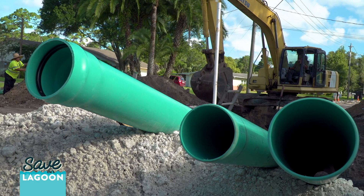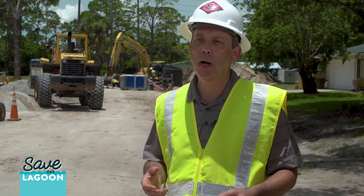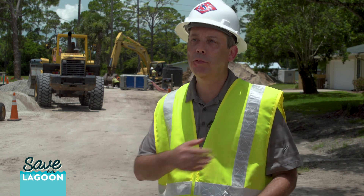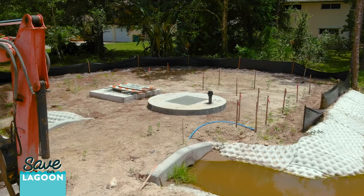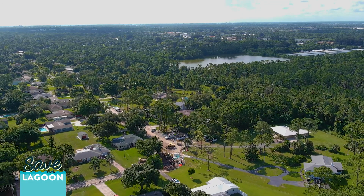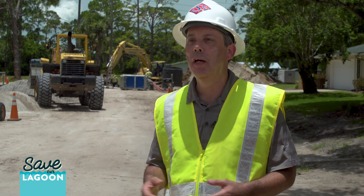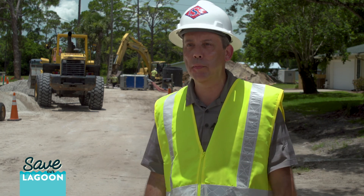Septic tanks, while they're good in the right locations, the right siting, the right design and operation, they will leach nutrients — nitrogen, phosphorus — as well as some other coliforms into the ground, which if located near a surface water, can leach into that surface water. Right now it's estimated about 1,070 pounds per year of nitrogen are flowing to the lagoon from this neighborhood.